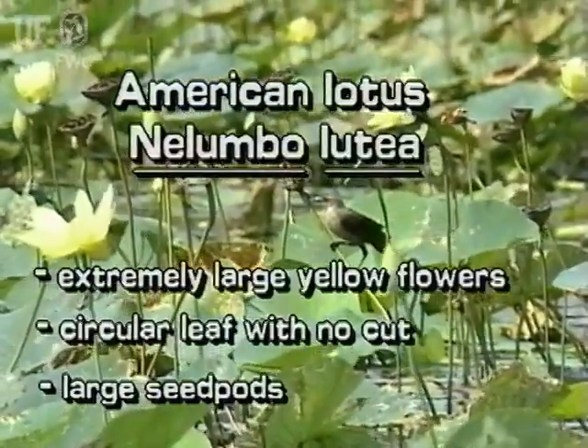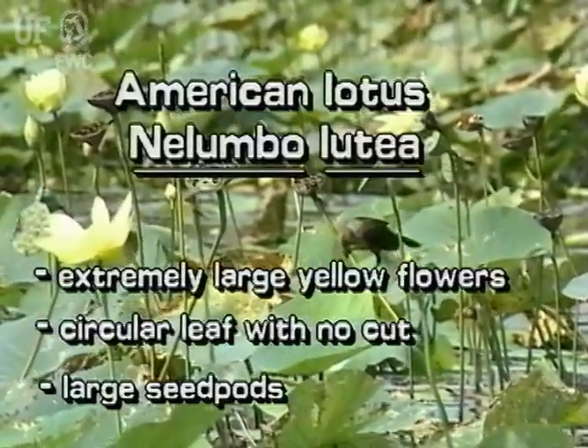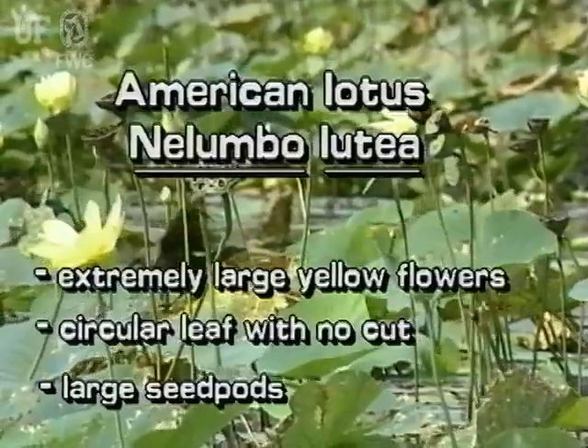The native American Lotus has extremely large yellow flowers, circular leaves with no cuts, and large cone-shaped seed pods.